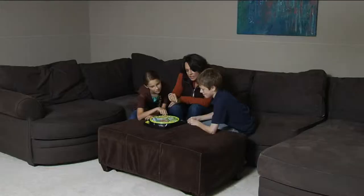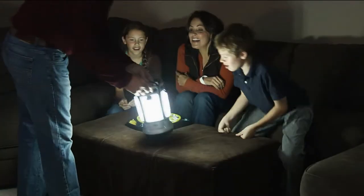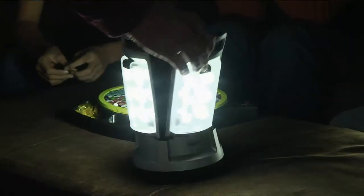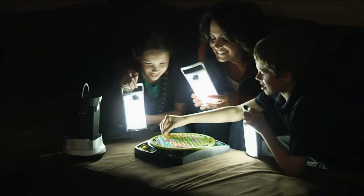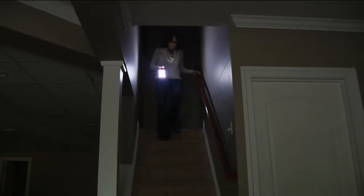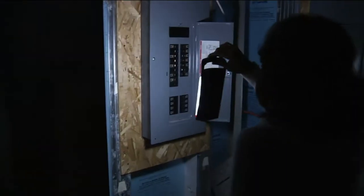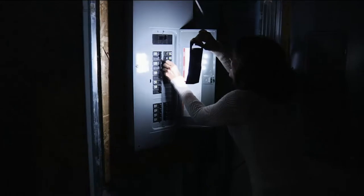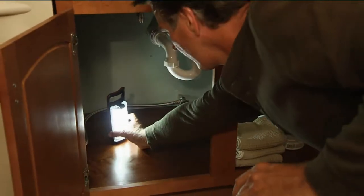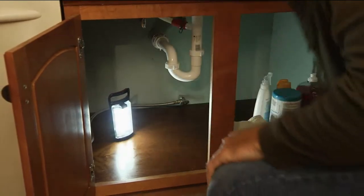The first thing we do when the power goes out, even during daylight, is go find a light source. This is a great light source because you can use it as whole-room lighting in the main configuration as a true lantern, or break it into individual pieces for different people in the family. The single pods are bright enough to have one in each room.